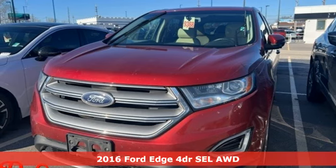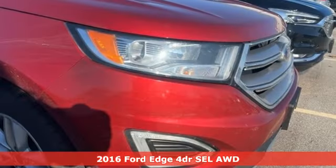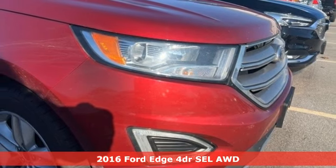It's a 2016 Ford Edge. Stay cool, calm and connected in this confident cruiser.